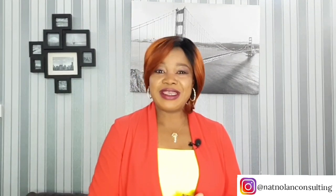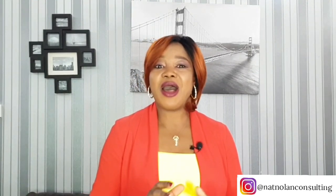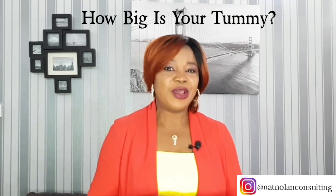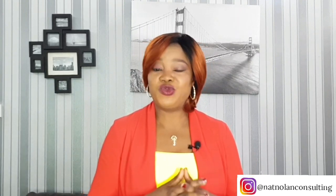So ladies, the first thing to do is to figure out how big your tummy is. Sure, it's not a lot of fun, but it will help you to know exactly what styles will work for you personally and which ones won't. So let's go through some really great dresses that do just that.